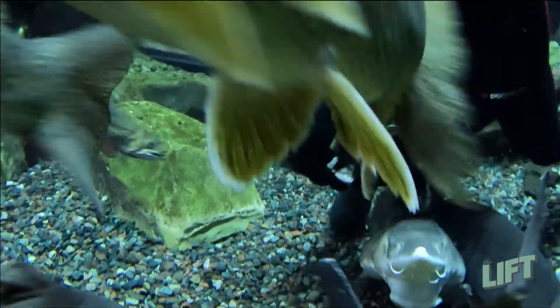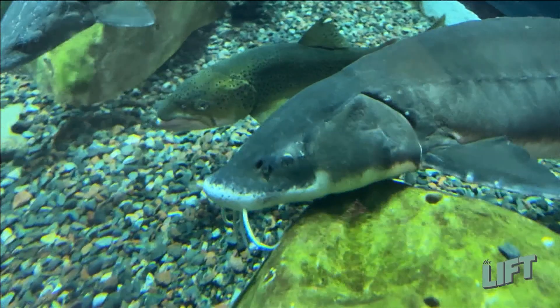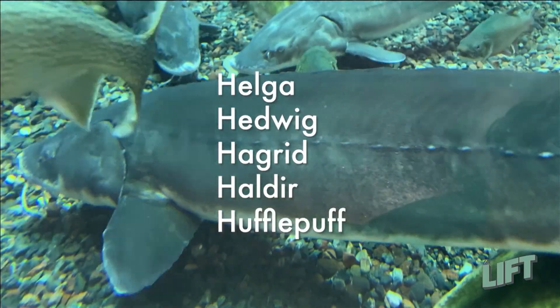Not only are we feeding but we're also checking up on those animals. Each of the sturgeons we have down here that we're going to be checking up on all have H names — so we have Helga, Hedwig, Hagrid, Haldir, and Hufflepuff.